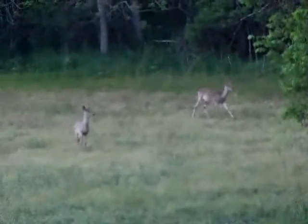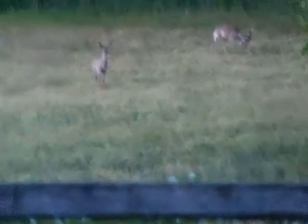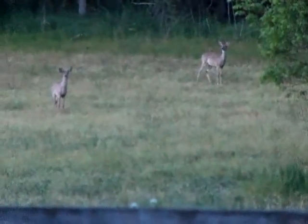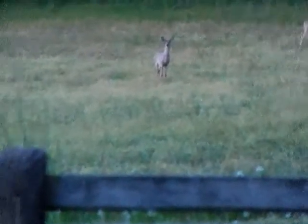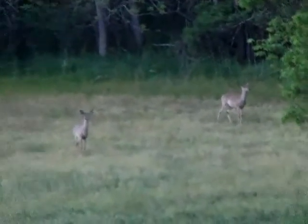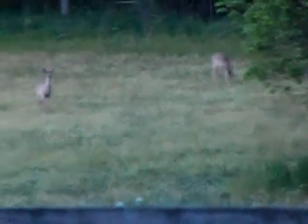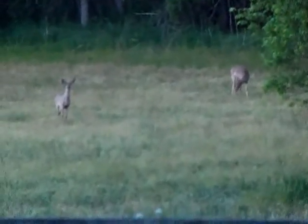Alright guys, it's just about dark, and I spotted a deer out on the far field over there. I think they spotted me too. I'm going to see if I can ease up on them slowly, and we'll see how it goes.